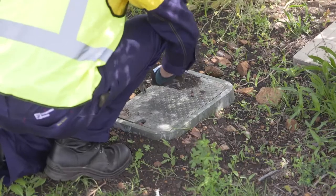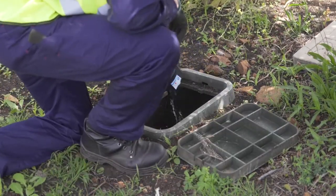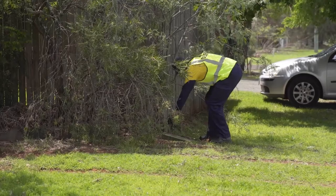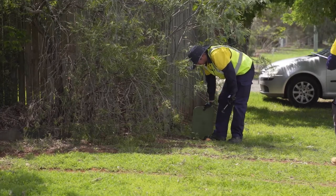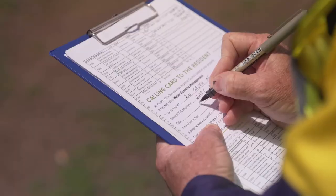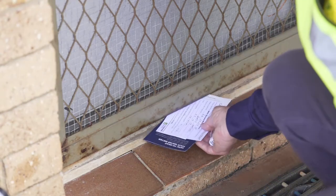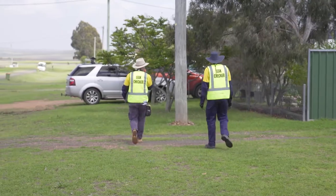Some 10% of properties have been identified as having a potential leak. Staff will take a reading, then in about 30 minutes they'll take another reading, and if there's a movement in the meter — particularly if they've knocked on the front door and identified no one home — they'll leave a card for people to contact council, just to verify whether that's a leak or there was some appliance using water that they've had on a timer.